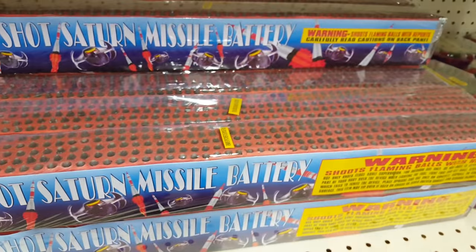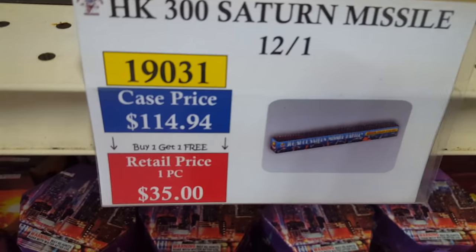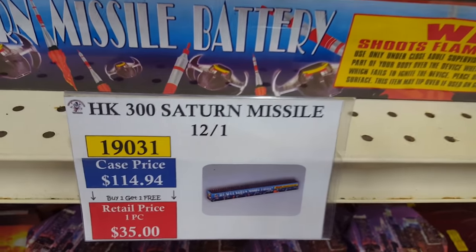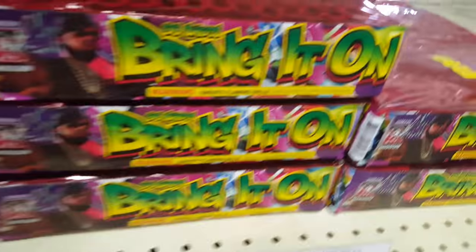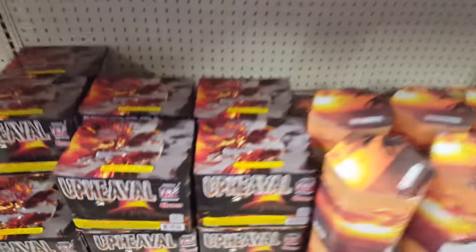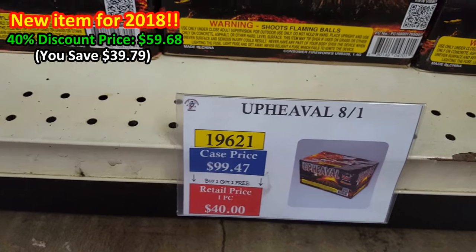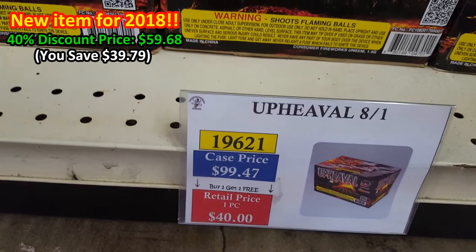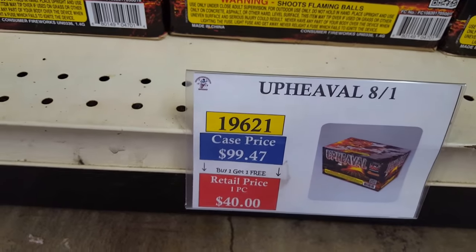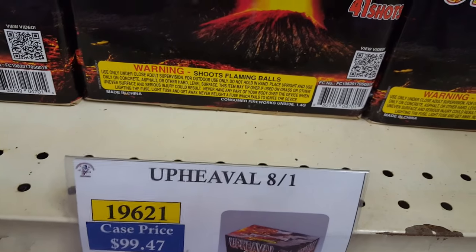The 300-shot Saturn battery missile case price comes down to about $75 with the discount. You've got Bring It On by Shogun for about $13.33. Coconut Grove, and Upheaval — one of my favorite new cakes. Wanted to get a case but they sold out quickly, so I only have retail. Already bought one cake, going to light it off and see what it does. It's $13.33 with the discount, eight in a case for $60 — not bad.